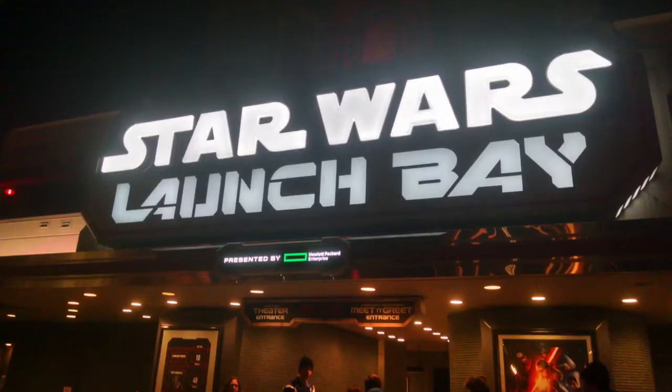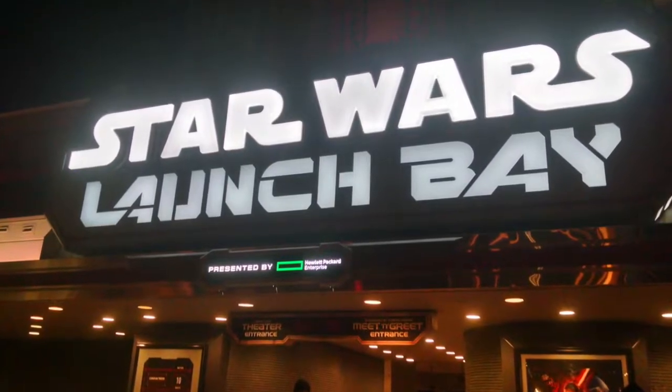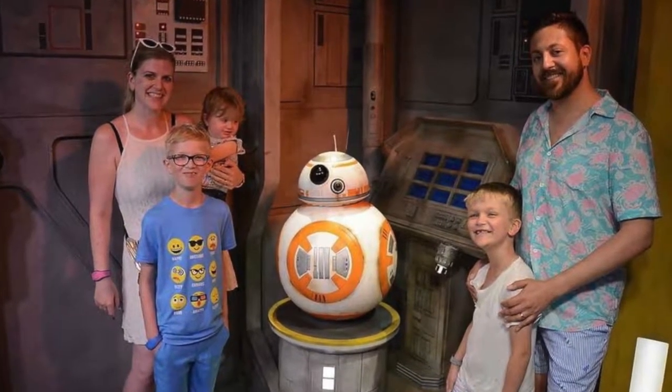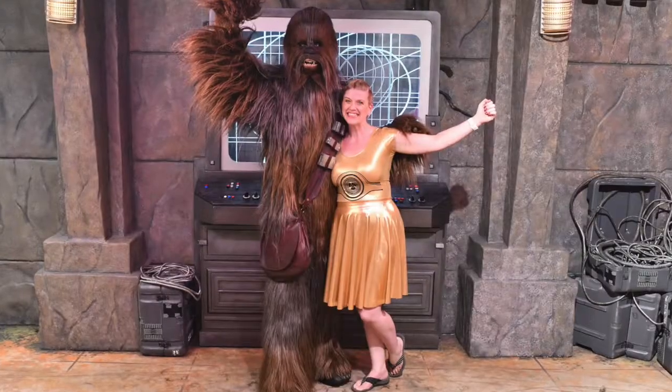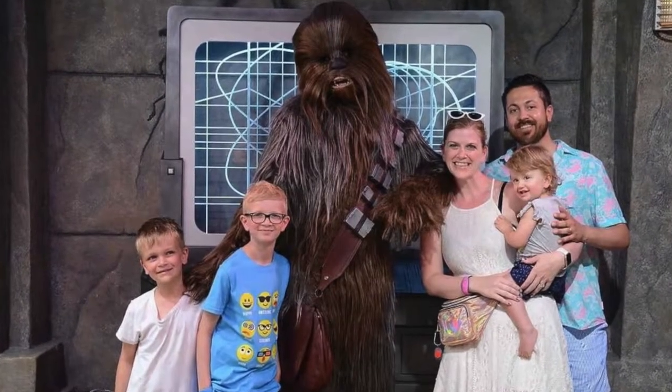If you're into a more set character meet and greet, don't worry. You can still head over to the Star Wars Launch Bay in the animation courtyard. There, you can meet BB-8, Darth Vader, or Chewbacca, all with a standard meet and greet location. They'll even have their own PhotoPass photographers.